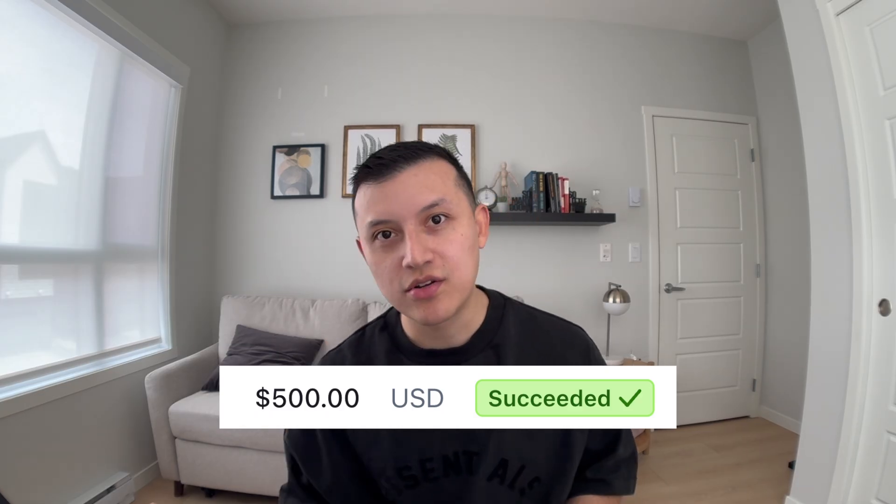If you run a web design agency and you're kind of stuck, you haven't been able to scale, maybe you're charging a bit too cheap or your margins are low. In this video, I'm going to show you how I run my web design agency that makes 10K per month at 94% profit margins.